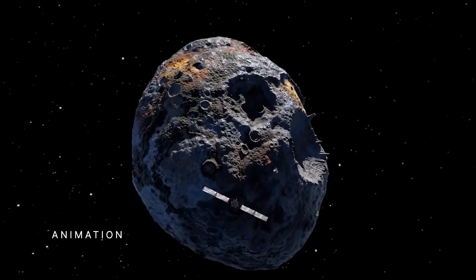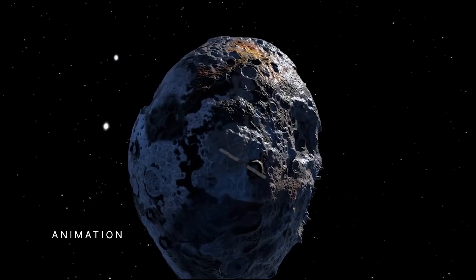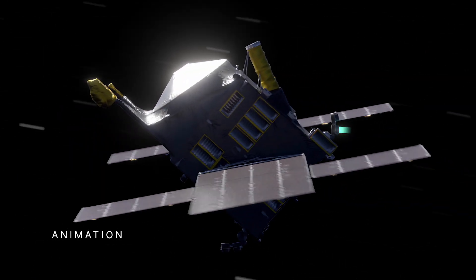After a three-and-a-half-year solar-powered journey, the spacecraft will arrive at asteroid Psyche in 2026, and spend nearly two years making increasingly close orbits of the asteroid to study it.